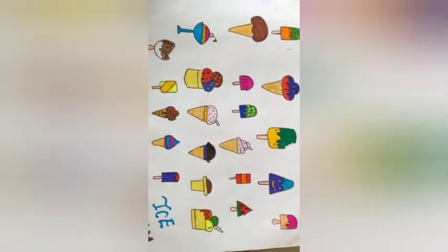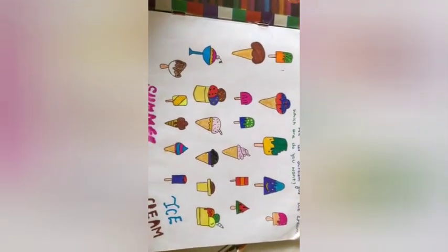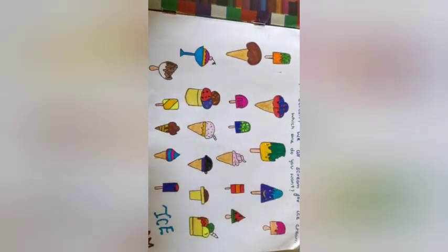Hey guys and welcome back to my channel! This is my doodle book tour. Here's a concept of ice creams — these are all ice creams. Which one do you like? Please comment down below.